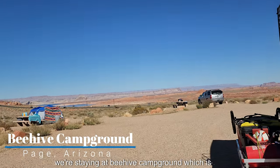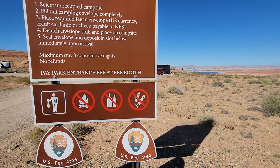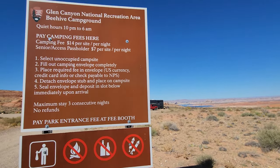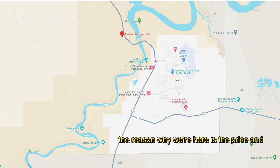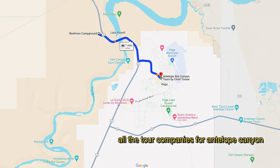We're staying at Beehive Campground, which is part of the Glen Canyon Recreational System. This campground is boondocking only and costs $14 a night. You do have a distant view of Lake Powell from here, but that's pretty much it. The reason why we're here is the price and that it's so close to Horseshoe Bend and all the tour companies for Antelope Canyon.